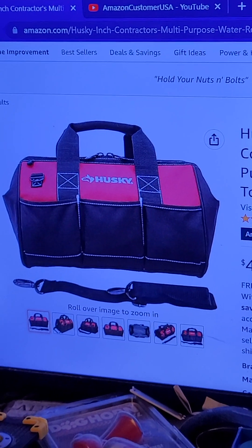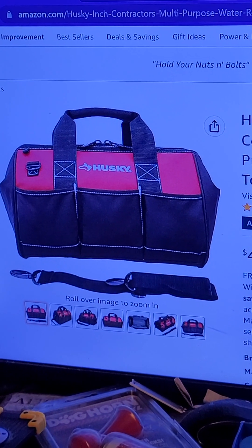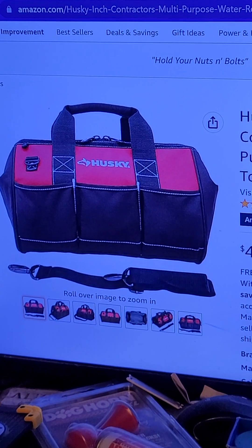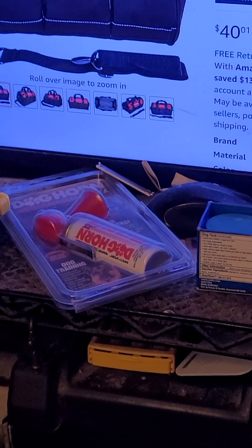Welcome to my channel. This is where I've bought products from Amazon and uploaded them to give you an honest review. I don't do an unboxing and often times you'll see the messy man cave.